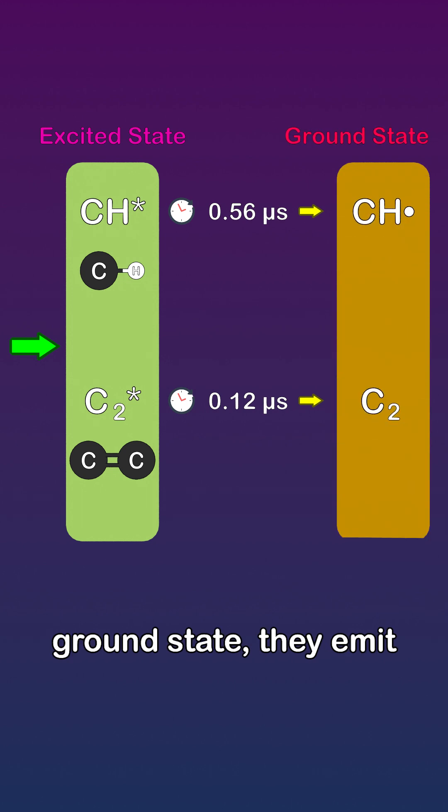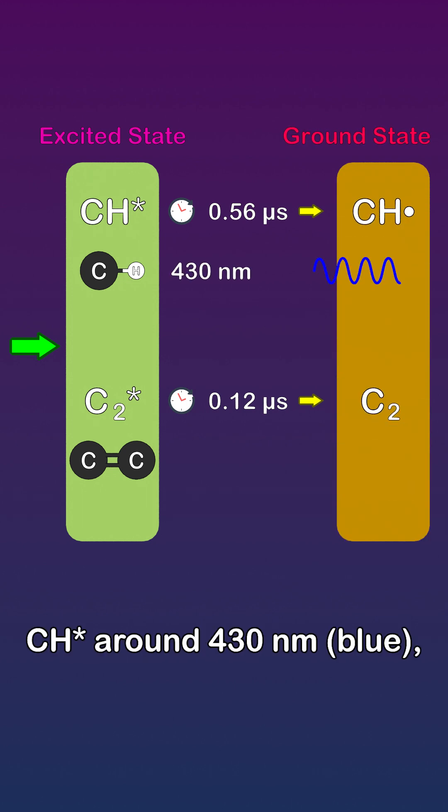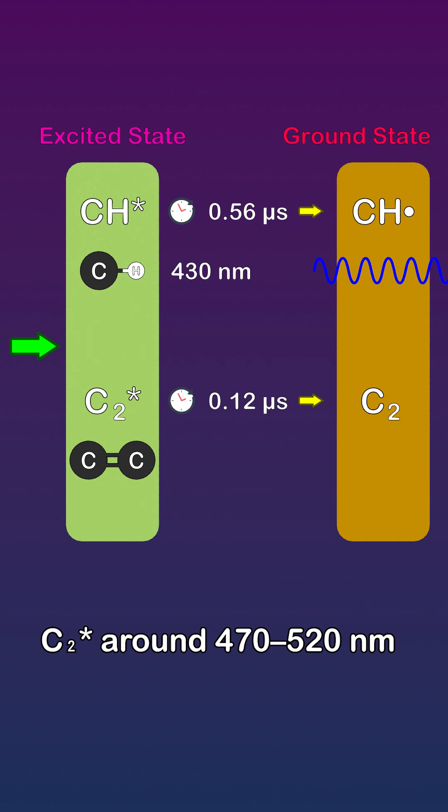When they drop back to their ground state, they emit photons at specific wavelengths — excited CH around 430 nanometers (blue), excited C2 around 470 to 520 nanometers (blue-green).